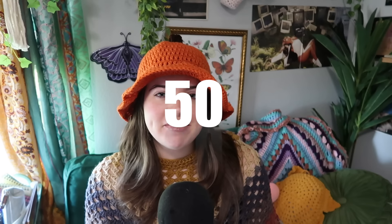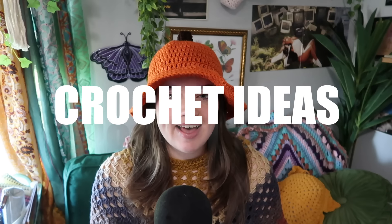Hi guys, welcome to my channel. If you're new here, welcome, and if you're not, welcome back. We have another Halloween video for you today. If you get to the end of this video and you still need some more ideas, feel free to check out last year's Halloween video — I have some over there, but this one has all new ideas. You can probably tell by my fabulous hat and the title that this video is going to be 50 Halloween crochet ideas. I know it's kind of early into the month, but I wanted to give you guys as much time as possible to make everything you want to make.